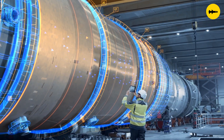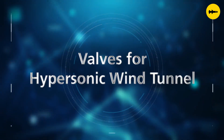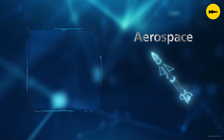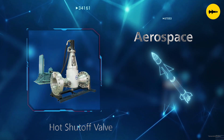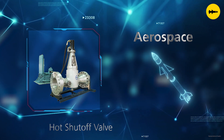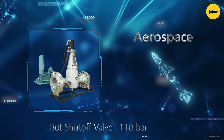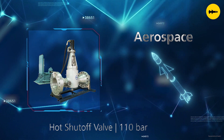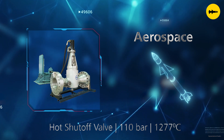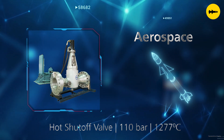When India became the third nation in the world to build a hypersonic wind tunnel, we were honoured to be the flow control partner for the project. Our supply included hot shut-off valves that isolate the high-pressure, high-temperature sections from the test section. The 12-inch valves perform at 110 bar pressure and 1,277 degrees centigrade and operate within milliseconds to generate Mach 5 velocities.